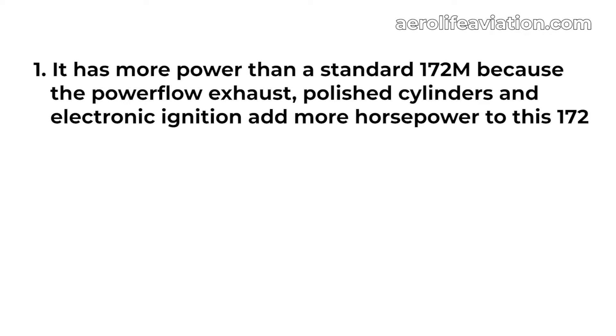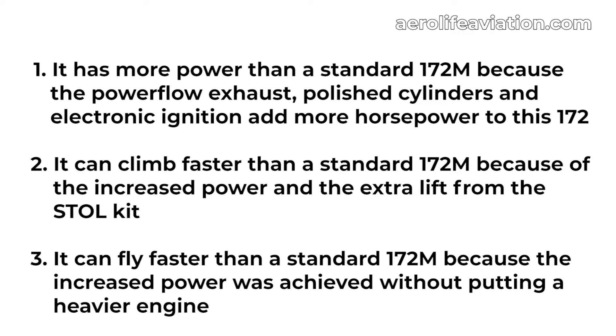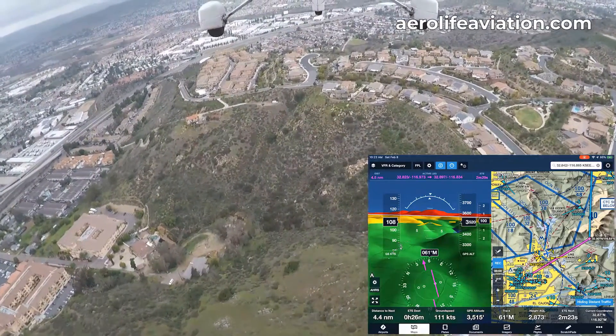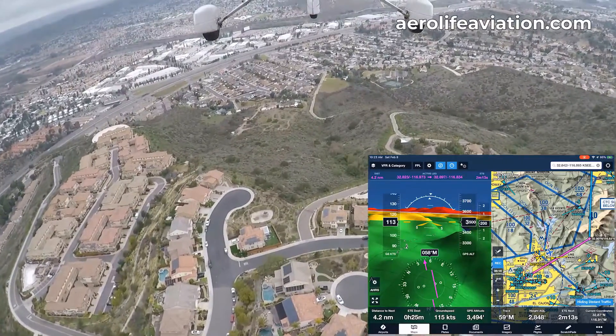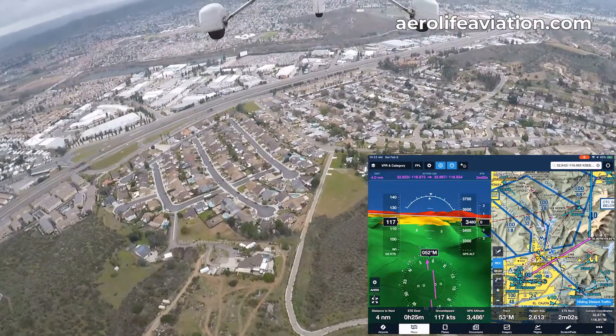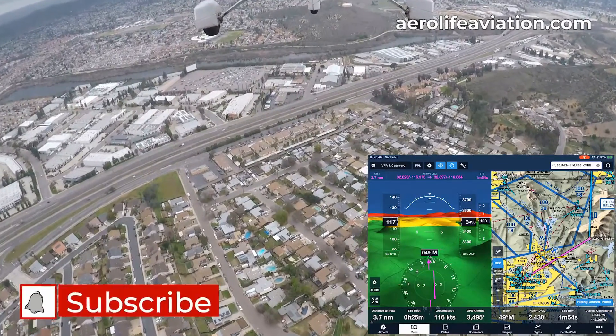Getting back to those nine things: number one, it has more power thanks to the Power Flow exhaust, polished cylinders, and electronic ignition. Number two, it can climb faster due to increased power and extra lift from the STOL kit. Number three, it can fly faster because the increased power was achieved without adding a heavier engine. One of our company branches is at Gillespie Field in San Diego — busy airspace with complex Bravo layers, delta rings, mountainous terrain, and turbulence. The panel and performance of this plane significantly decreases pilot workload in that environment.